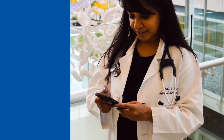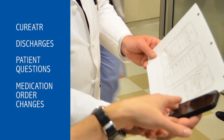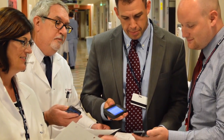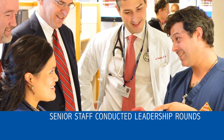The providers then utilized a secured messaging application, Curator, for all non-urgent communication, such as discharges, patient questions, and medication order changes. Throughout the program, the Hospital of the University of Pennsylvania senior staff conducted leadership rounds, gathering input about the tool to troubleshoot any issues.